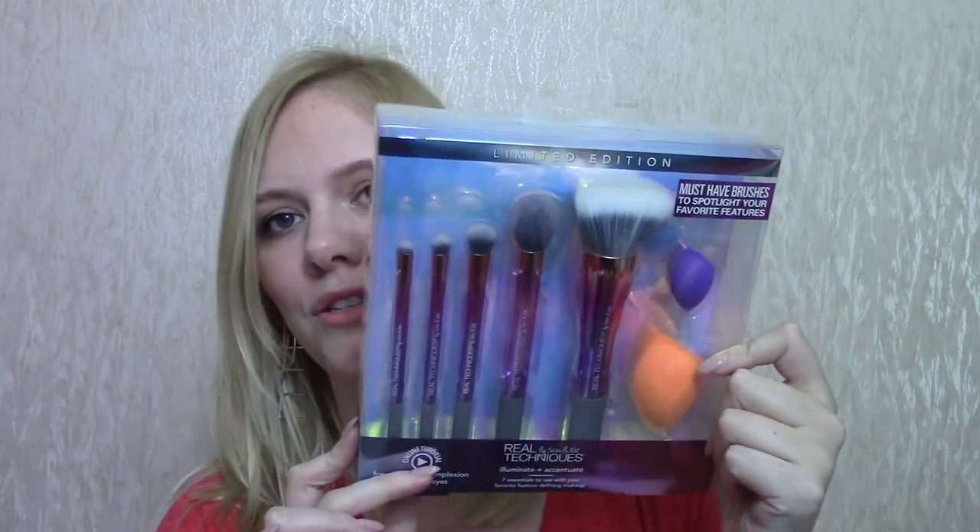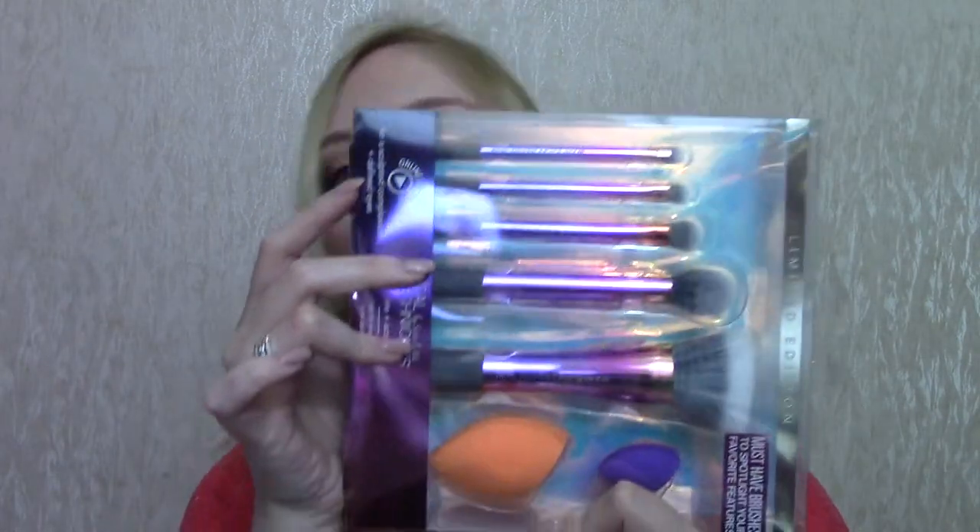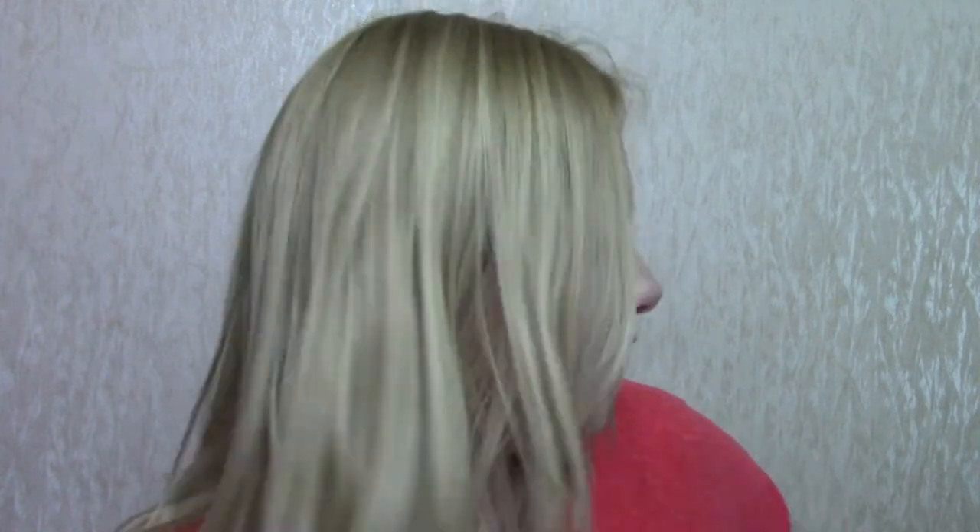Also from Real Techniques — this was an out-and-out bargain. This is the Illuminate and Accentuate Real Techniques kit. The brushes are like an ombre from purple to orange, and it has five brushes and two sponges. I got this from Superdrug in their sale for a tenner. Some of these individual brushes are £10-12 each, so five brushes and two sponges for £9.99 was a bargain.